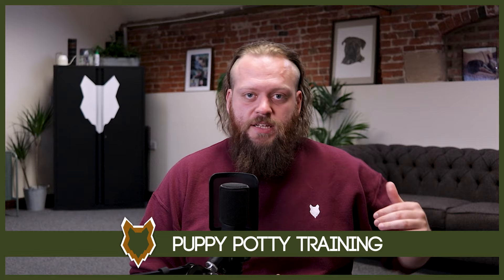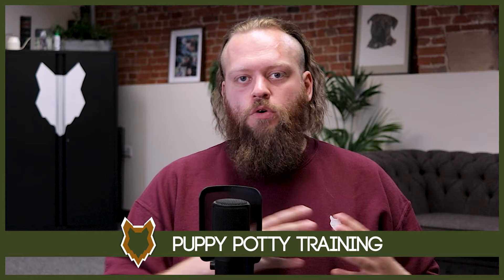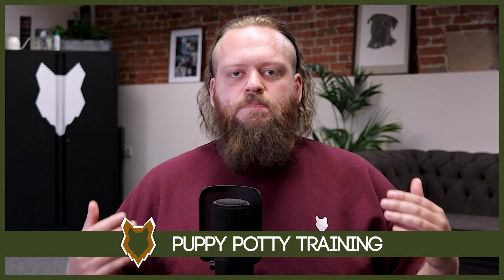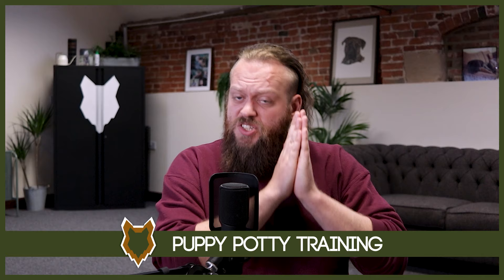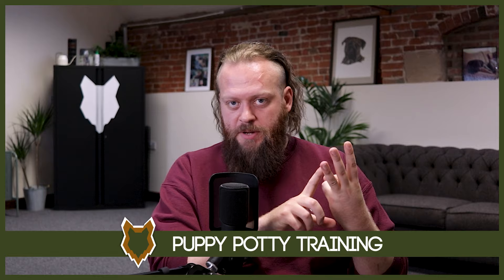Toilet training is something I discuss a lot in my Perfect Puppy course, which is linked down in the description box below if you're interested, but I'll give you a quick overview of the approach I like to take. When bringing your new puppy home, make sure you have a designated spot outside where you want your dog to go. From the second you bring the dog home, take them to that spot on the hour, every hour, after they've had something to eat or drink, after they've woken up from a nap, and if they're circling or sniffing around a lot.